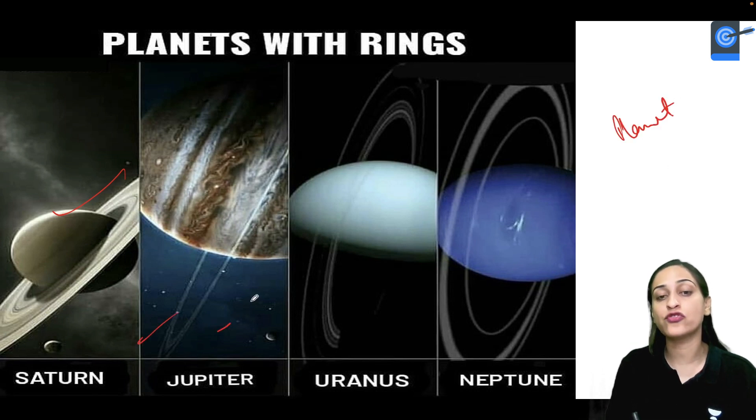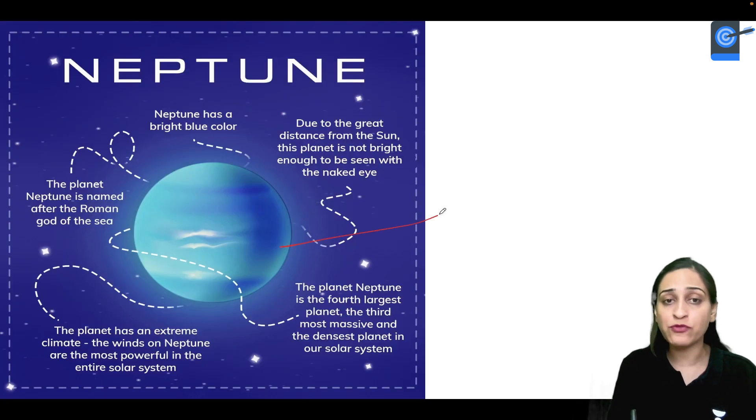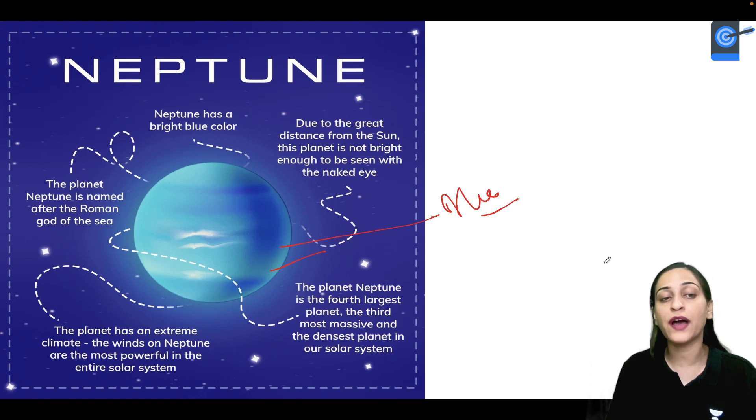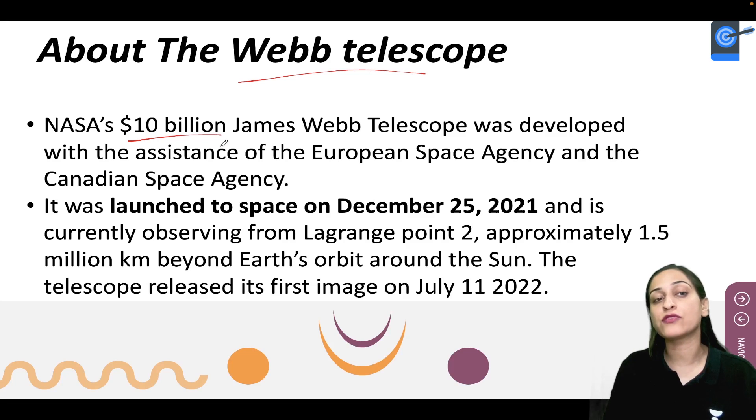There are different planets with rings — Saturn, Jupiter, Uranus, and Neptune all have rings. Neptune looks blue because of the scattering and absorption of red light. Neptune is the fourth largest planet, the third most massive and densest planet in the solar system, and it has an extreme climate. The wind system here is the most powerful in the whole solar system. Neptune's name comes from the Roman god of the sea.